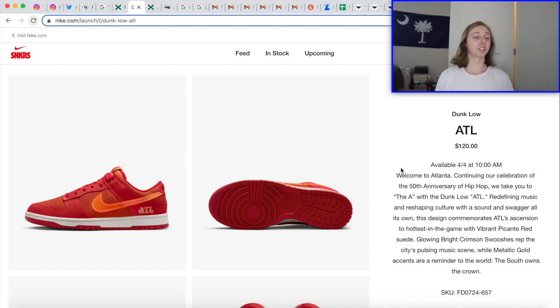The ATL Dunk Low is dropping April 4th — me and my boy are going for these. I think it should be pretty easy to get since most people are saying they're not rocking with them. But I'm buying pairs because I live a couple hours from Atlanta and I know people there are going to want these. At $120 retail after taxes, around $130 — these will be easy flips. At a sneaker store in Atlanta these could sell for $200 or even $250. It's about location sometimes.